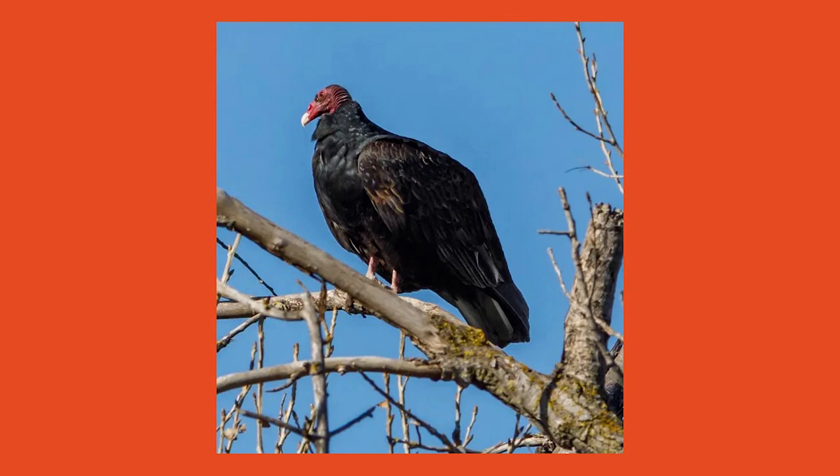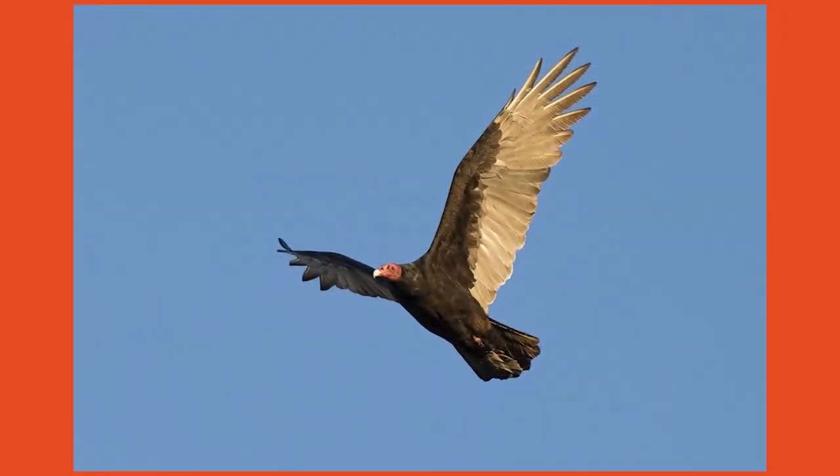During hot days in the summer, turkey vultures will defecate on their feet to cool them off. Since a vulture's digestive juices kill bacteria, which is why vultures don't get sick from eating rotten meat, defecating on their legs might even work as an antiseptic wash. With all of their quirky looks and behaviors, turkey vultures are truly unique birds.